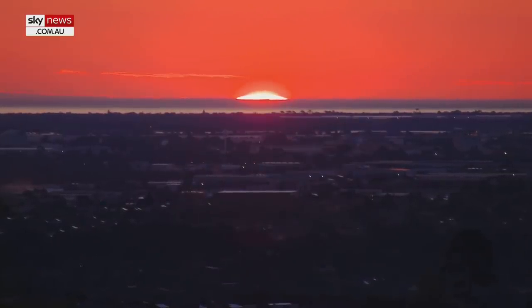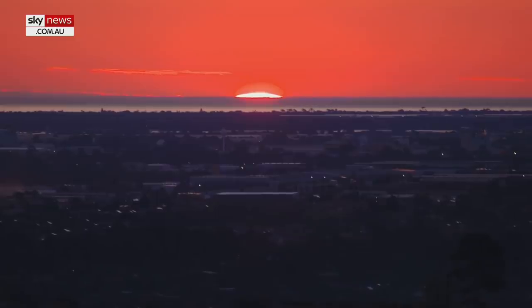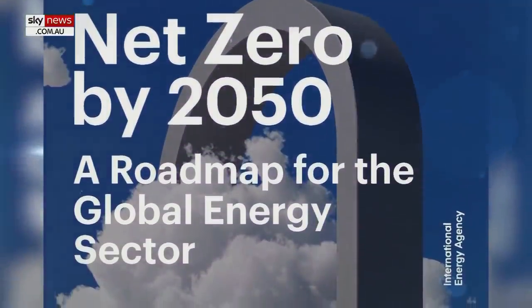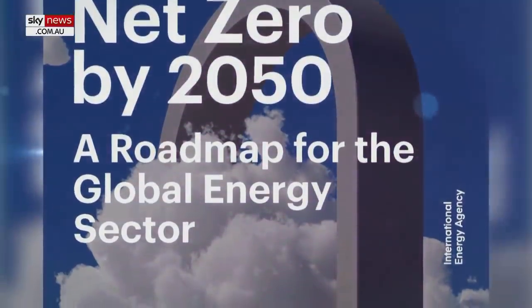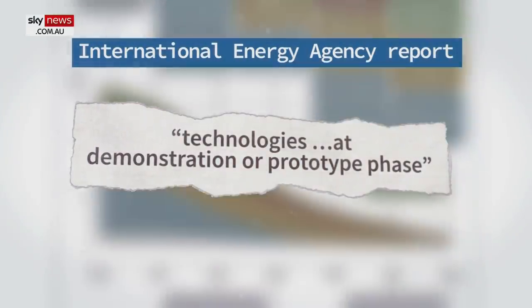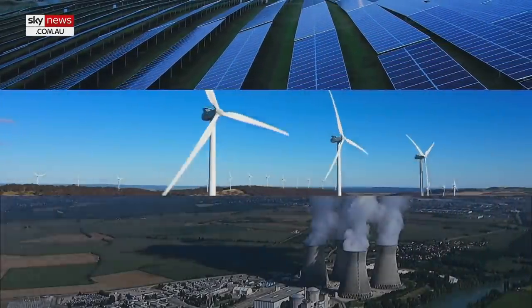Much of the hope for net zero carbon emissions is built on speculation. The International Energy Agency says almost half the planned reductions by 2050 are based on technology that's still only in demonstration or prototype phase. The agency says even with heavy use of solar and wind, we'll still need nuclear power.